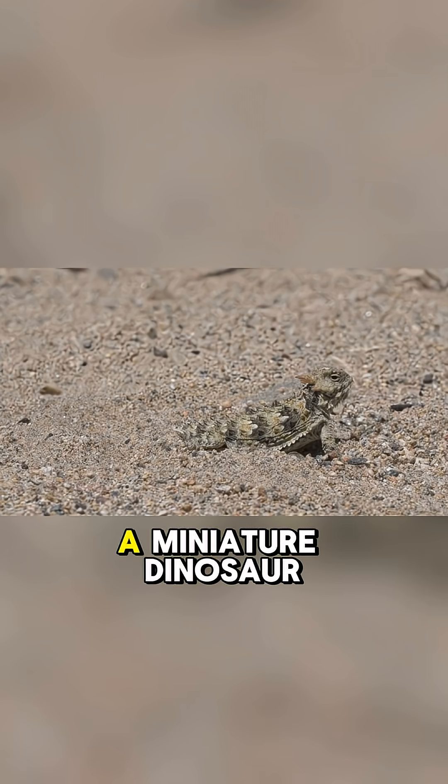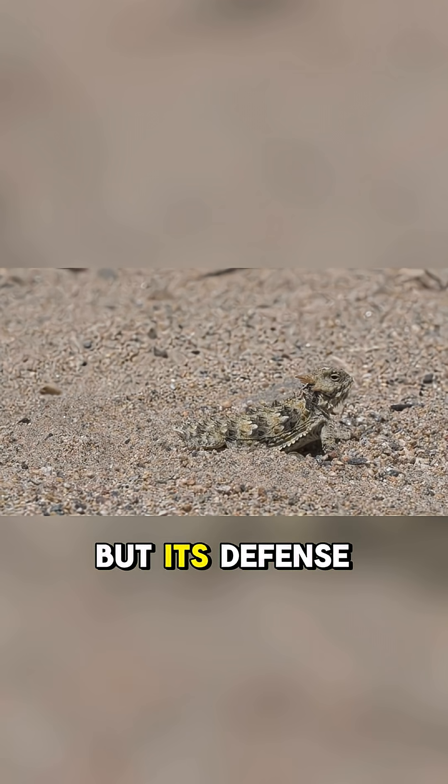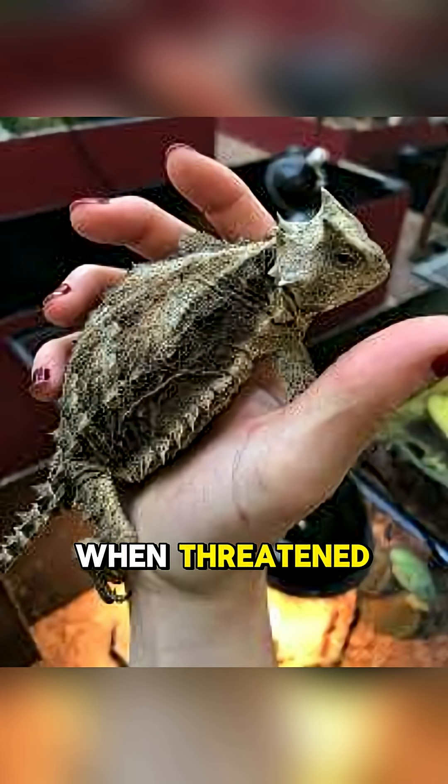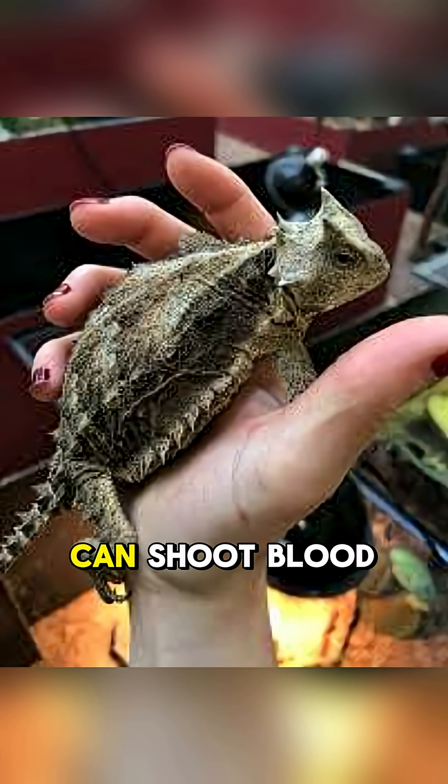The horned lizard might look like a miniature dinosaur, but its defense mechanism is straight out of a horror movie. When threatened, this tiny reptile can shoot blood from its eyes — yes, real blood at predators.